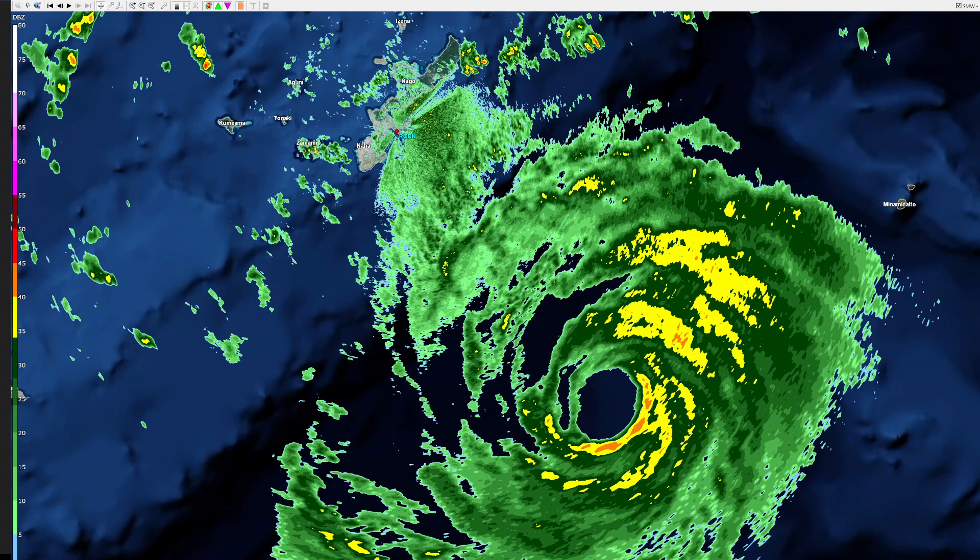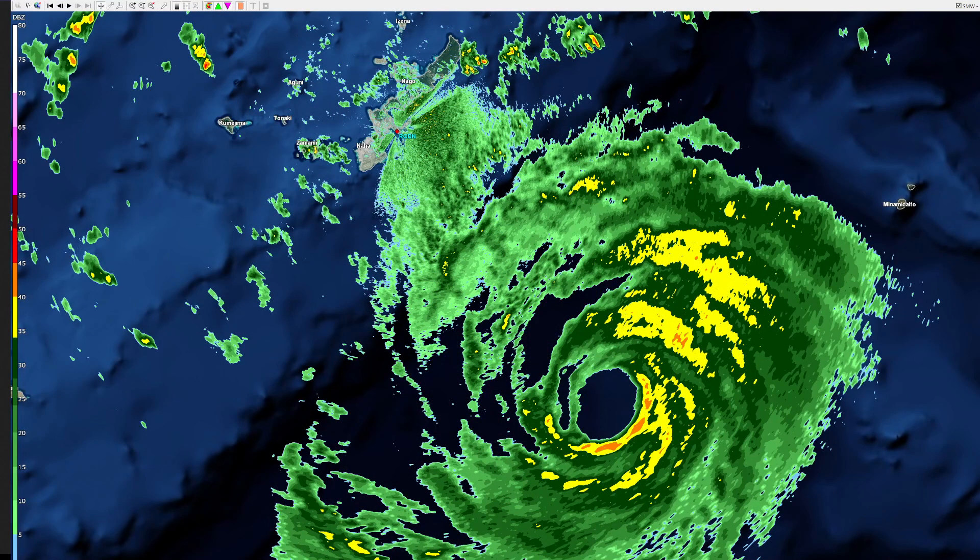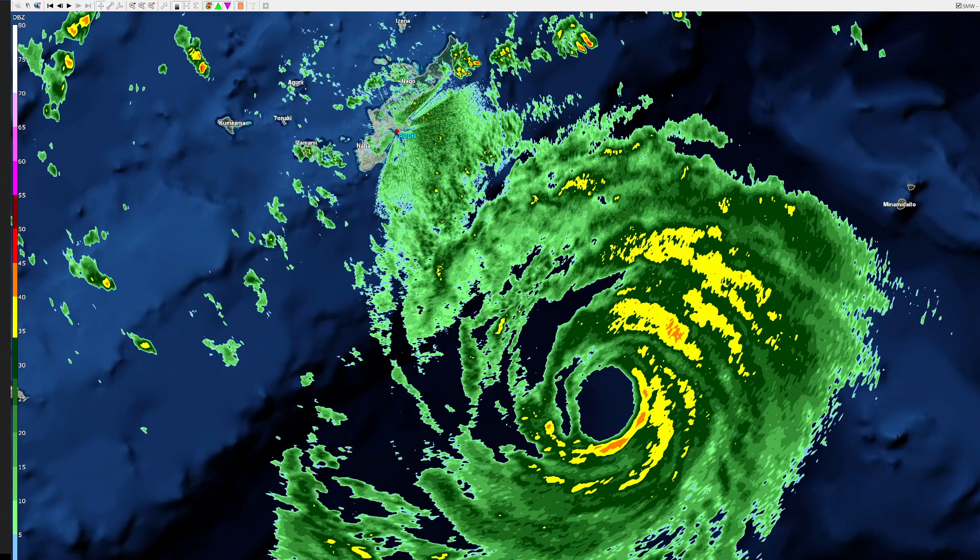We're seeing some signs that the inner eyewall might be thinning out, but we also see some stronger thunderstorms on the outer fringe of this inner core. Looking at the microwave pass again, note where the outer bands are: we have the inner core and outer bands — one streaming south of the eye and one on the outer fringe of the inner eyewall on the southeastern side. On radar, we can see some higher radar echoes on the outer fringe of the eyewall, potentially more so on the northern side than the microwave pass had shown.